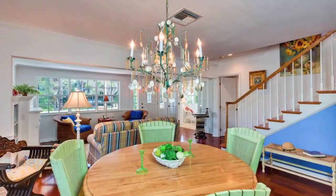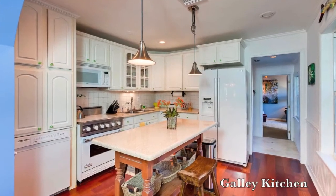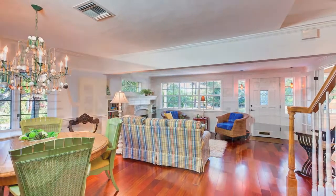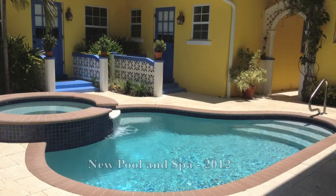This incredible investment opportunity just came on the market in Old Naples, a few blocks from the beach and shopping, consisting of a main house plus two other cottages and a beautiful new swimming pool with spa and two-car garage.